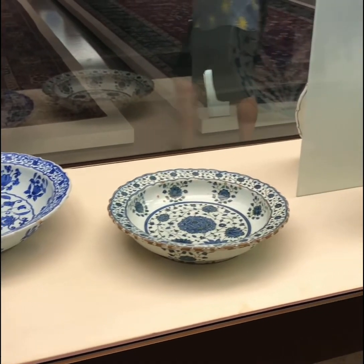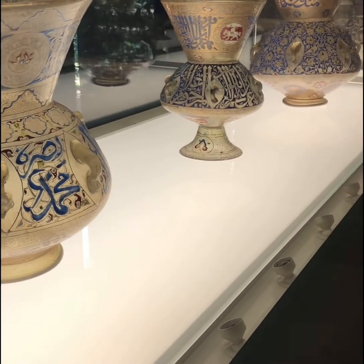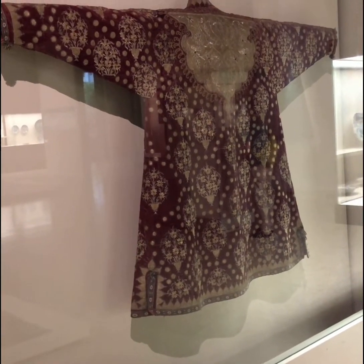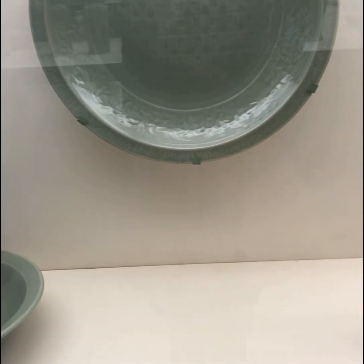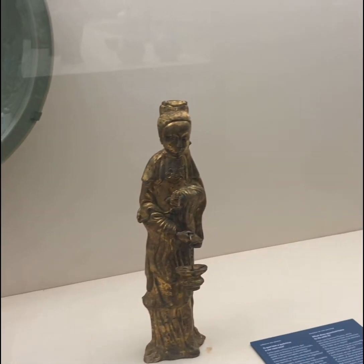The entire art collection is massive, so what helps is that it is displayed in a geographic and chronological way. For example, all the pieces from the Ming Dynasty are in the same area, all of the pieces from Turkey are in the same area, and all of the pieces from Europe are in the same area.